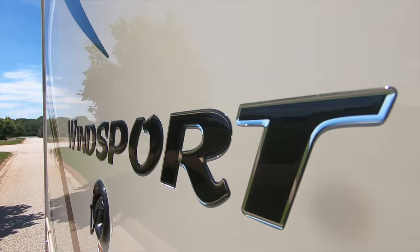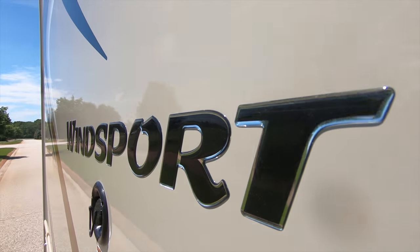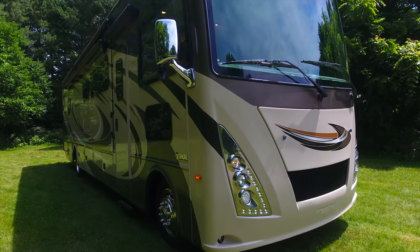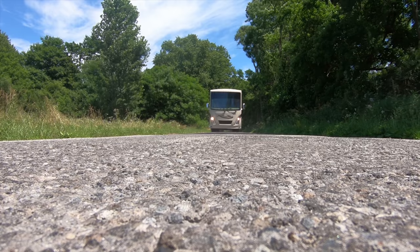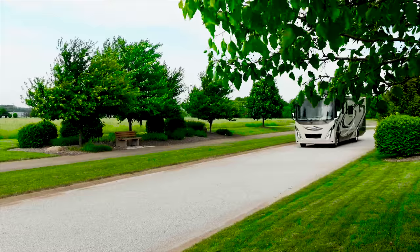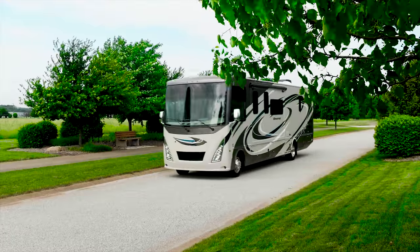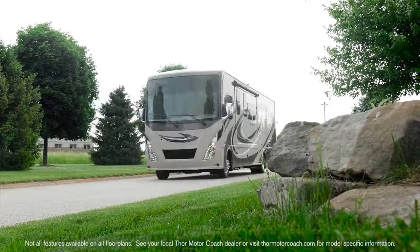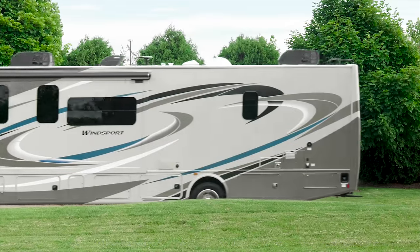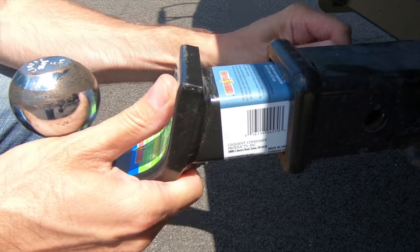Plan for any trip because your Winsport rides on the best foundation in the business. We start with the Ford F53 chassis, then Mooride crafts a solid, square and true foundation for the best ride possible as you chew up mile after mile with the Triton V10 offering 320 horsepower and 460 pound feet of torque, and you'll find an 8,000 pound hitch out back.